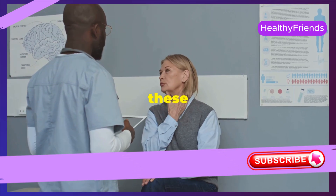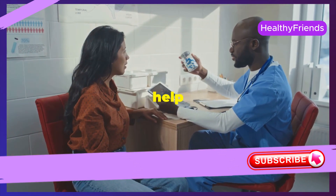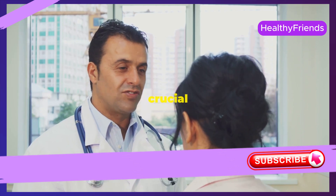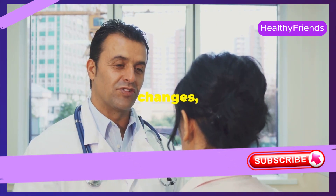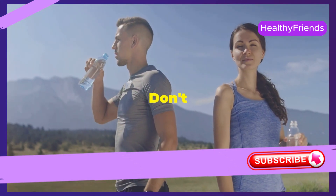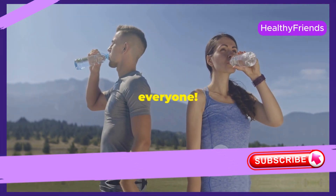If you notice any of these signs, it's important to consult with a healthcare professional. They can help determine the underlying cause and recommend the best course of action. Remember, taking care of your circulatory system is crucial for your overall health and well-being. Simple lifestyle changes like regular exercise, a balanced diet, and staying hydrated can make a world of difference. Don't forget to like, subscribe, and hit the bell icon for more health tips. Stay healthy, everyone.